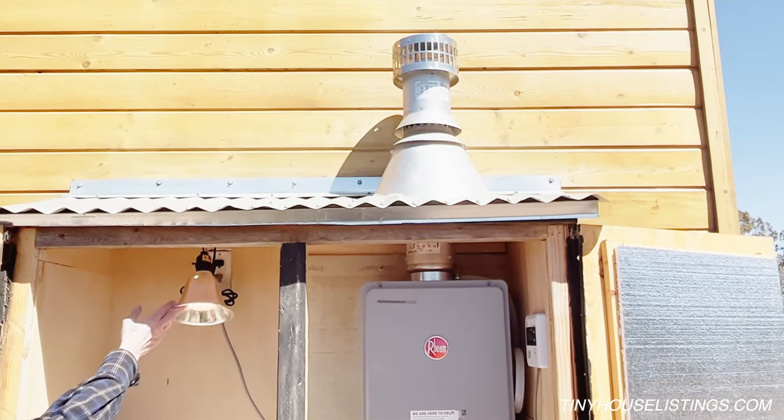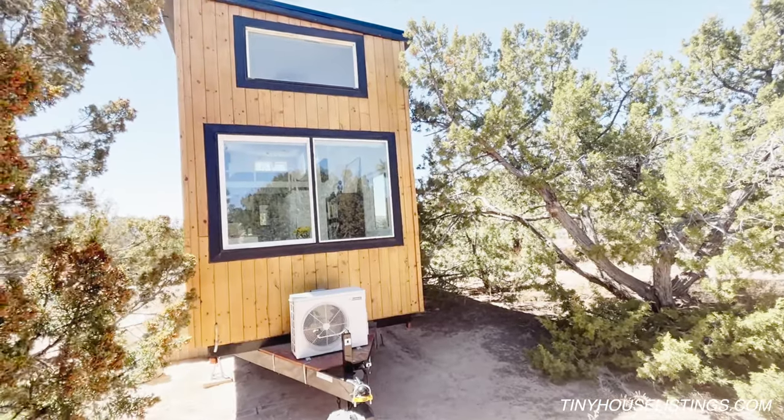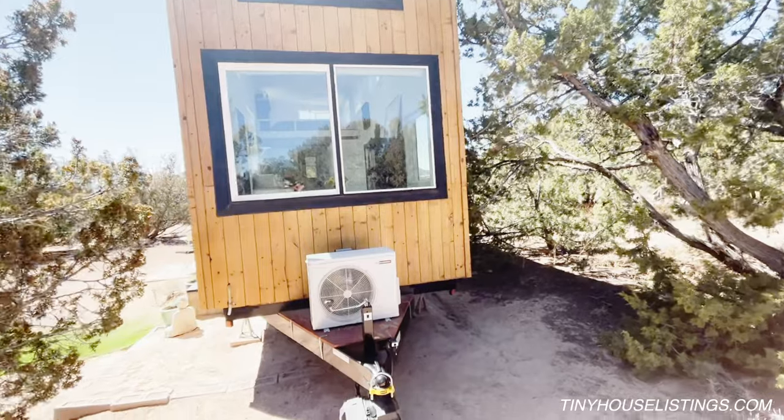I leave this on in the winter just to make sure it's warm enough at night. This is the end with the hitch, and the mini split fan is on this side too. There's also a hitch lock that comes with it.